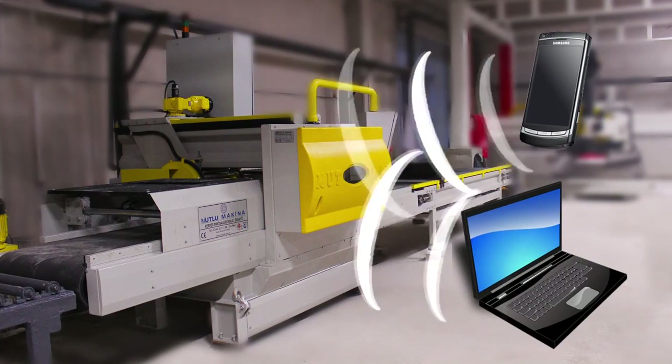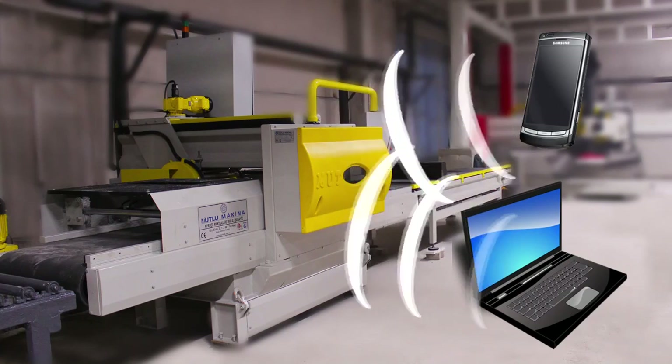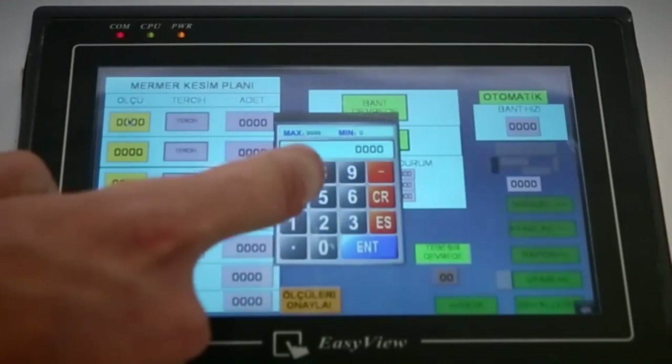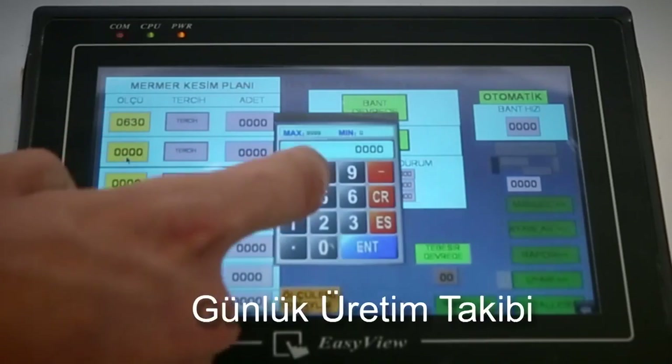The full automatic sizing machine features a remote connection for operation, enabling faster intervention to control and correct failures. Software faults can be corrected via remote connection, and you are able to keep track of daily production output.